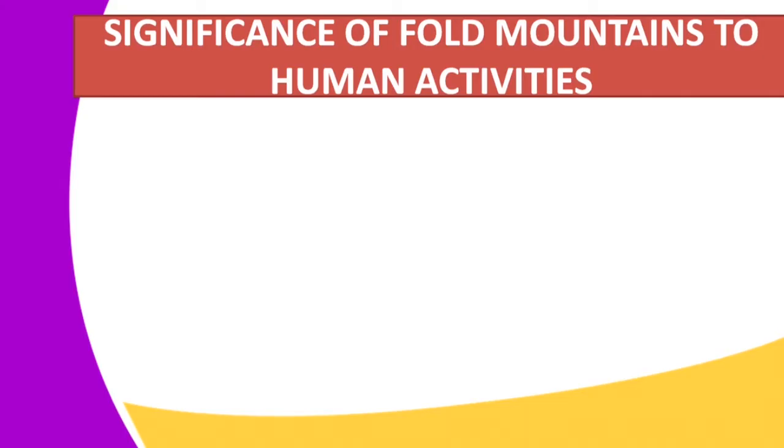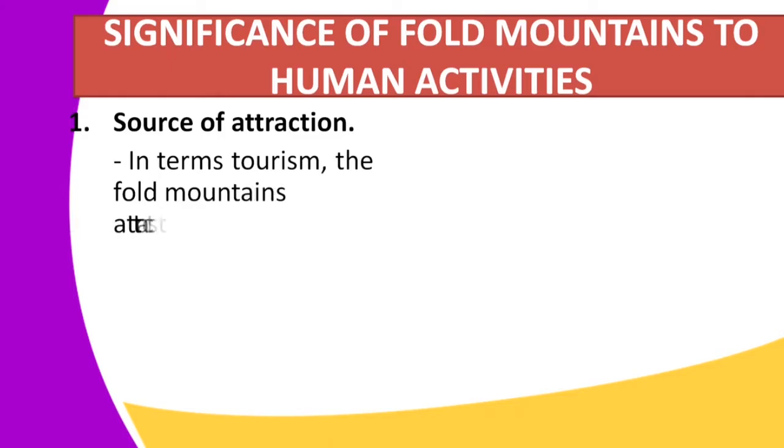For our lesson today, we are going to look at the significance of fold mountains to human activity. Whenever there is an earth process taking place, it has a significance to human activities, either on a positive side or on a negative side. I am going to start with the positive side.